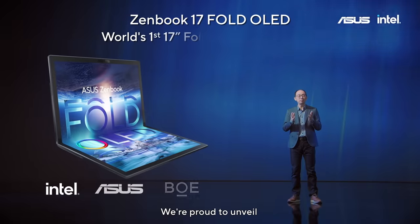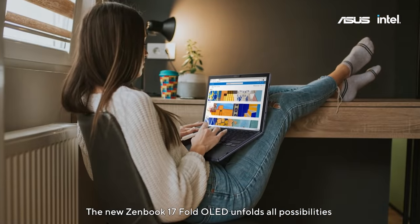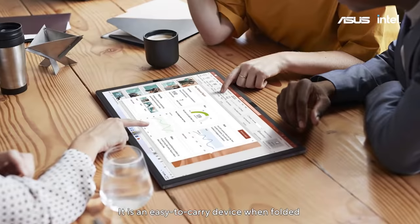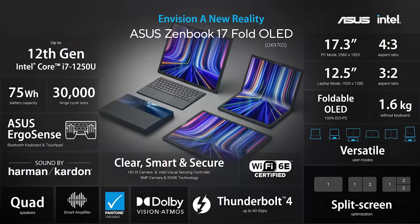We are proud to unveil the ZenBook 17 Fold OLED. The new ZenBook 17 Fold OLED unfolds all possibilities. It is an easy-to-carry device when folded, and when unfolded, it is a large display that gives you an excellent visual experience.